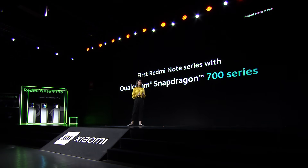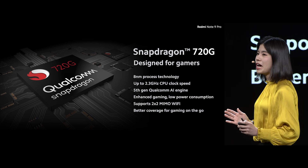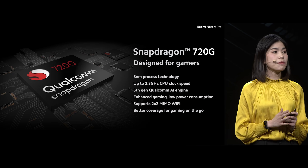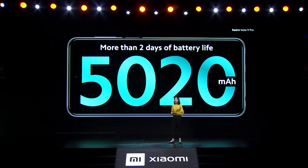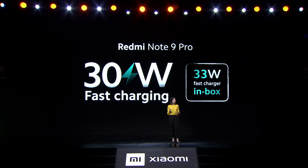For the first time ever, we're bringing the Snapdragon 700 series to the Redmi Note. Redmi Note 9 Pro is powered by the Snapdragon 720G and it's built on 8 nanometer process technology for better thermal efficiency. Redmi Note 9 Pro comes with a huge 5020 mAh battery that easily lasts for more than two days. And this time we're bringing Redmi Note's fastest charging ever — 30 watt fast charging. And we're also including the 33 watt fast charger in box.